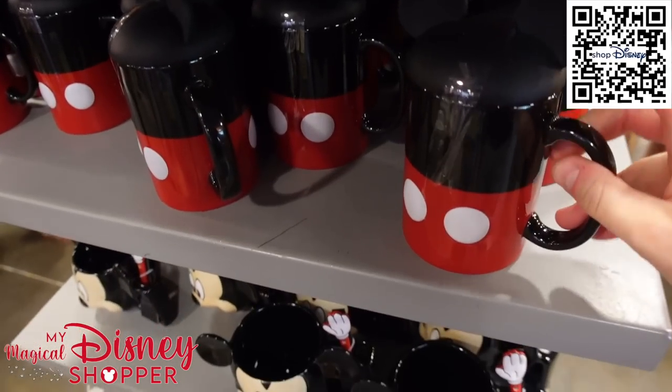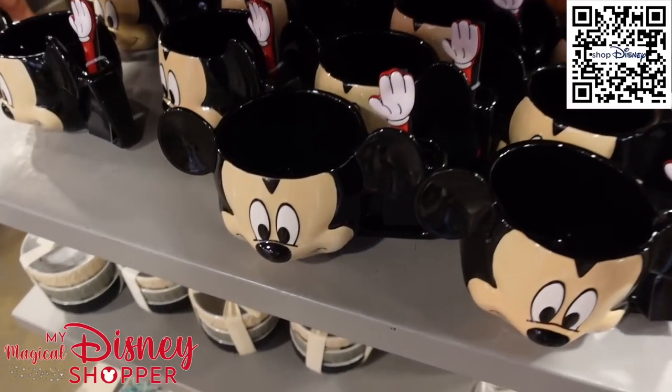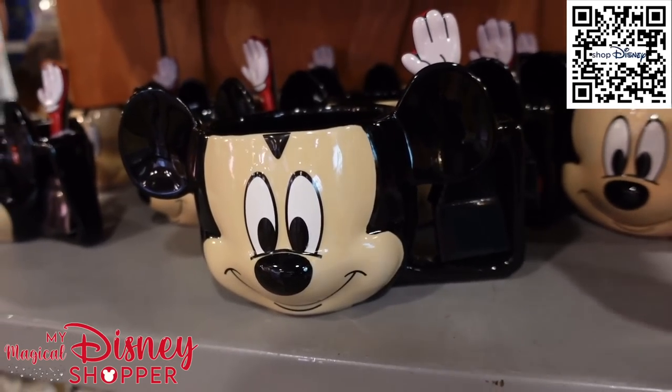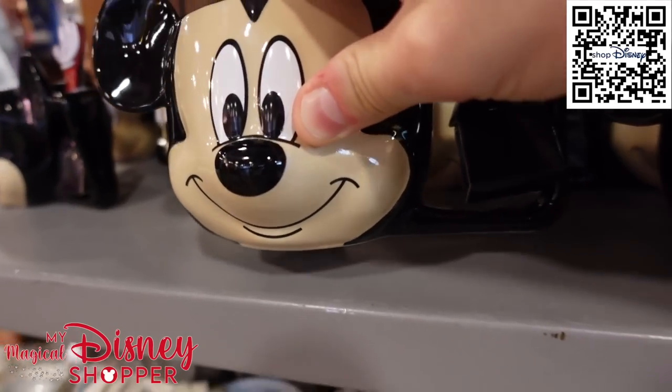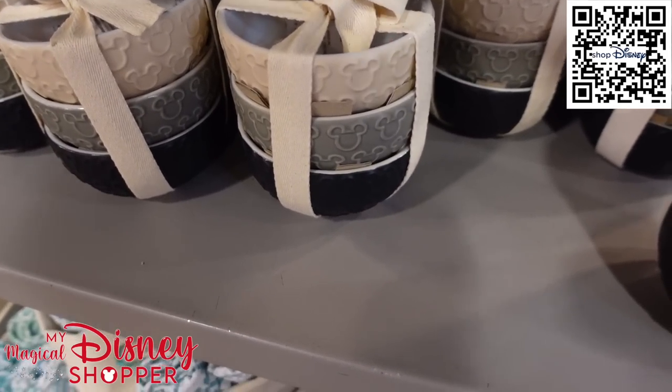They also have a matching cup to go with it — it's got a nice little lid — for $10. And a Mickey stir spoon for $5.99, they were $22.99. They've got the Homestead Collection little bowls here for $14.99, they were $35.